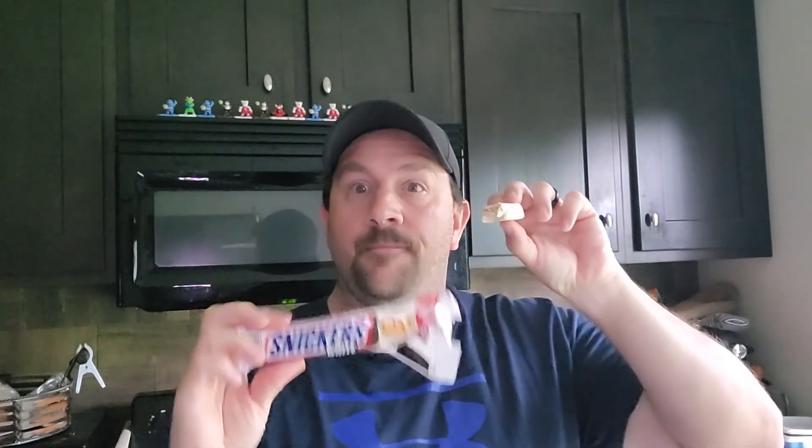I'm gonna hit this with a 7 out of 10. This isn't bad — not bad at all. The white chocolate Snickers bar: 7 out of 10. Pretty tasty. Nice job. Alright, there you have it folks — 7 out of 10. White chocolate Snickers bar!